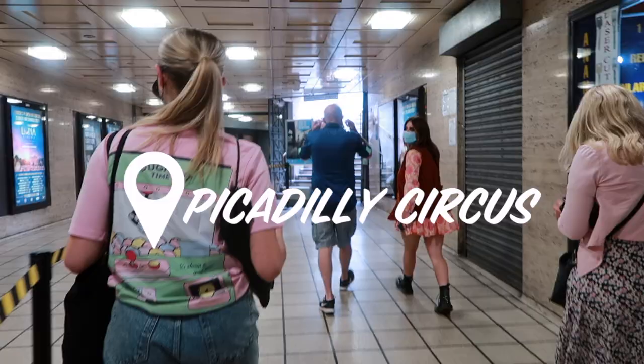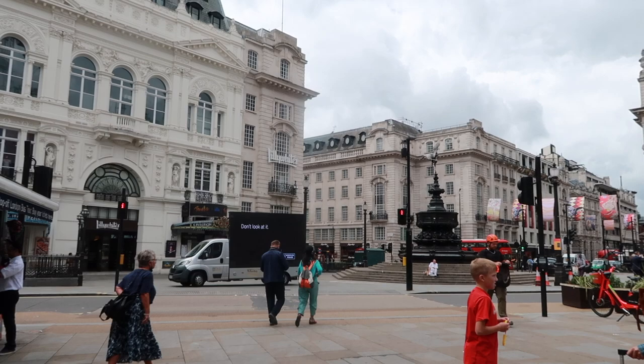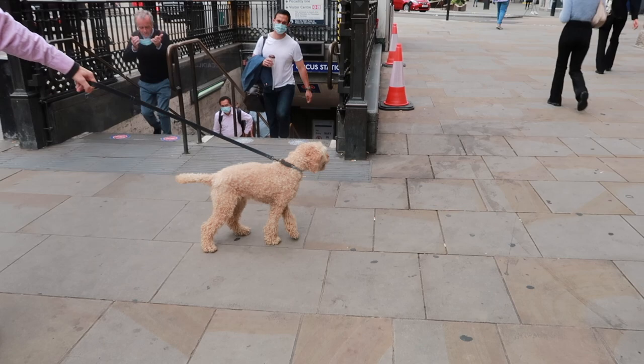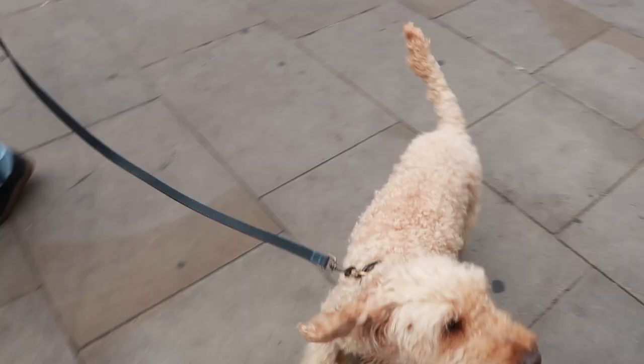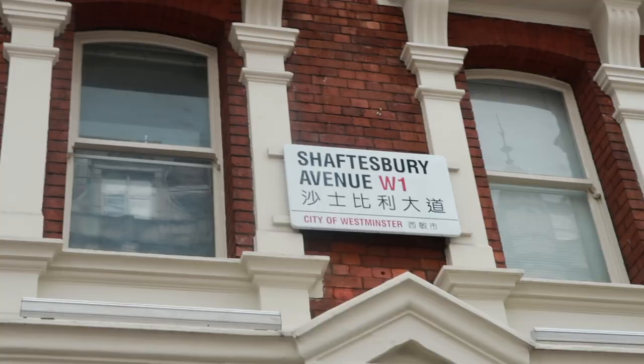So we got the tube at Piccadilly Circus and we headed to our very first DT store to land in London on Shaftesbury Avenue. And we bumped into this really cute little doggo on the way — look at him or her, so cute — but sorry dog, we can't stay for long because we've got to get to the store. So it's just a quick 500-metre walk to our beautiful store.